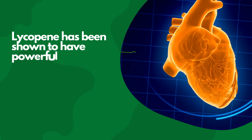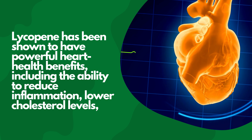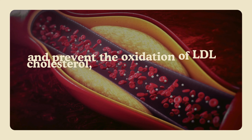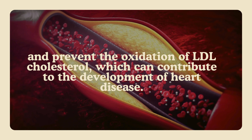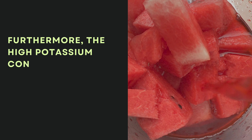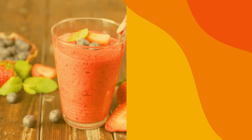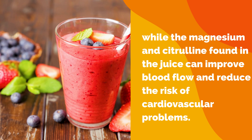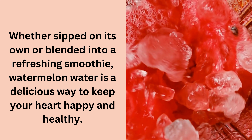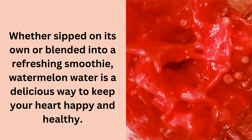Lycopene has been shown to have powerful heart health benefits, including the ability to reduce inflammation, lower cholesterol levels, and prevent the oxidation of LDL cholesterol, which can contribute to the development of heart disease. Furthermore, the high potassium content in watermelon water helps regulate blood pressure, while the magnesium and citrulline found in the juice can improve blood flow and reduce the risk of cardiovascular problems. Whether sipped on its own or blended into a refreshing smoothie, watermelon water is a delicious way to keep your heart happy and healthy.